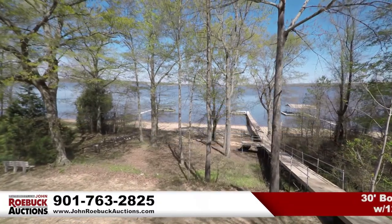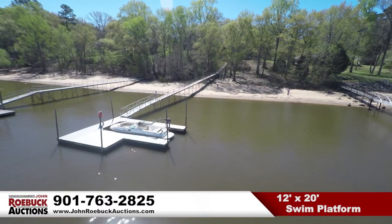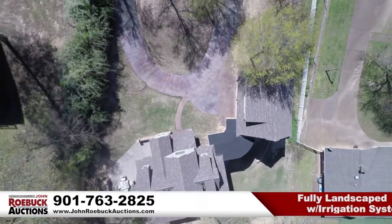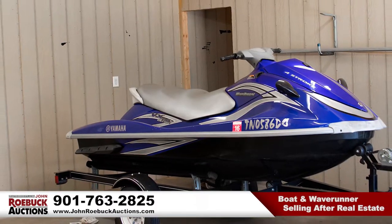There's no hill to climb. A 30-foot boat dock with a 12-foot wide slip, plus a 12-by-20-foot swim platform. The property is landscaped with a full irrigation system. The boat has had only 70 hours of use, and it and the Yamaha Wave Runner will sell after the real estate is sold.